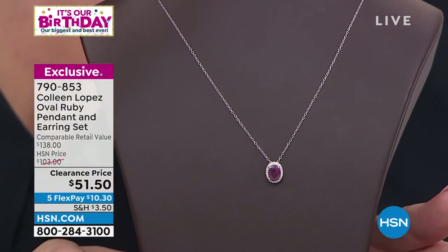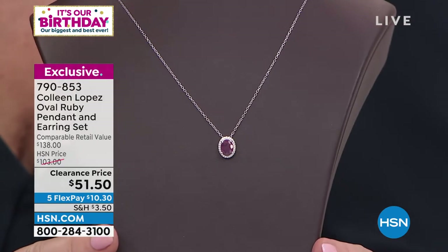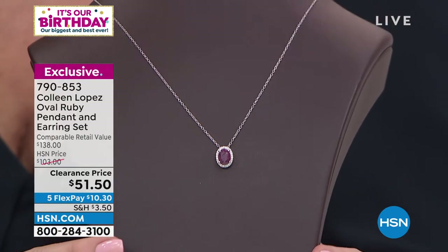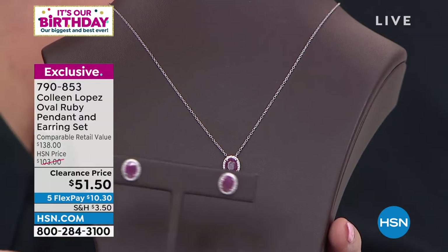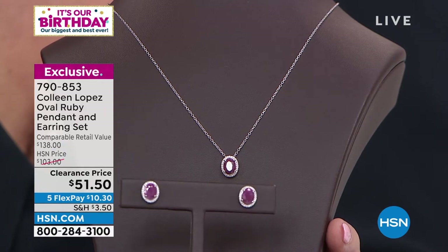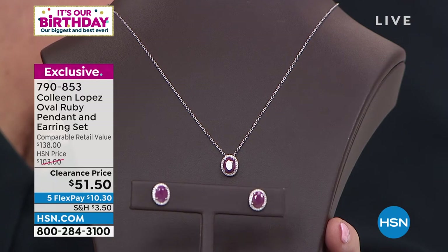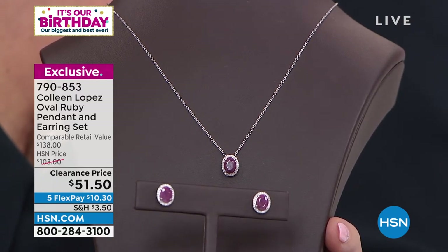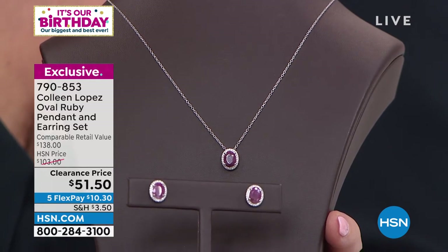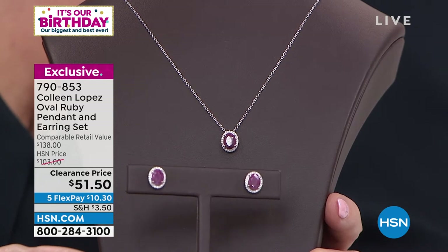You get the matching pendant as well. Look at the size of that — you get the matching pendant, $51.50, you get it all. That's just under $26 a piece for the earrings and the pendant. You need to run, because when these sell out they will be gone. Even if it were imitation, lab-grown, or fake, it would still be great — but they're set in sterling silver, plated in platinum, and they are the real deal.